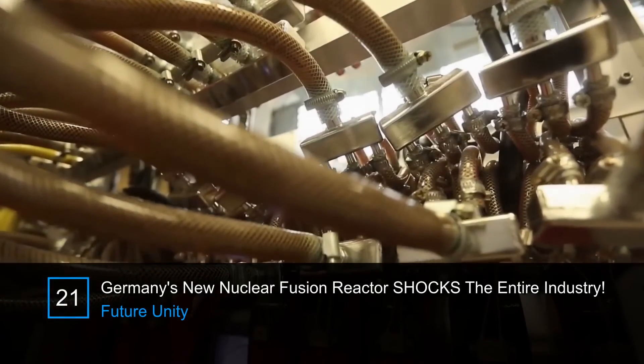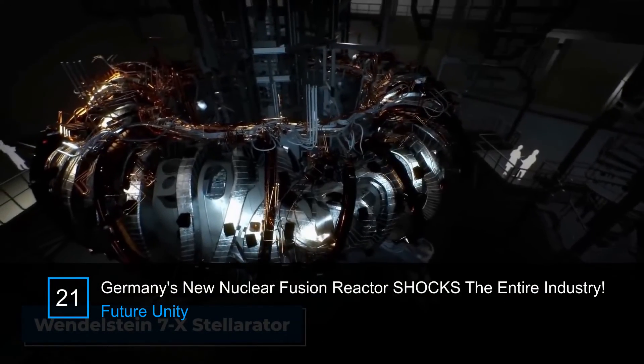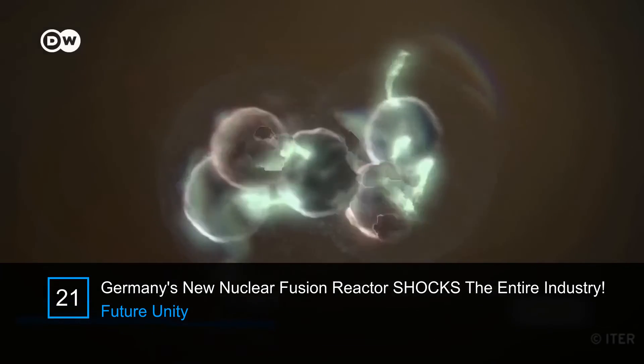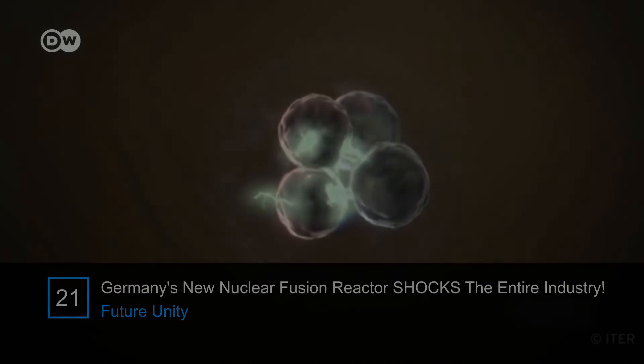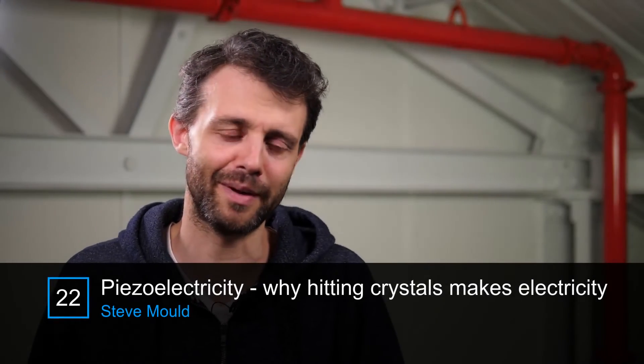They produced hydrogen plasma in a device called the Wendelstein 7X Stellarator. The Stellarator is made to hold plasma. So that's what this video is about.